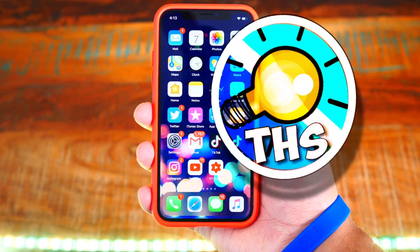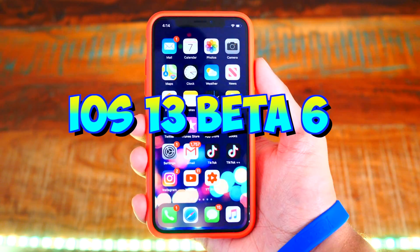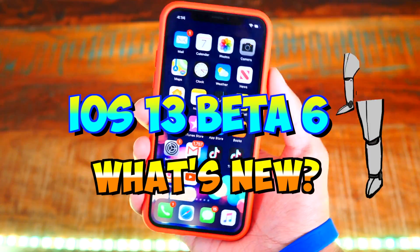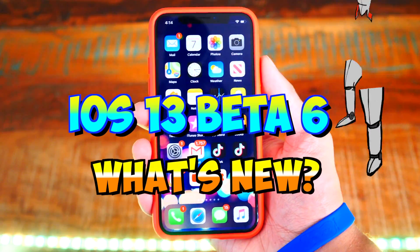What's up guys, TheHackSpot here, and today Apple released iOS 13 Beta 6. I've got an all-inclusive video on what's new — 17 big new features. If that sounds interesting, let's jump right in.